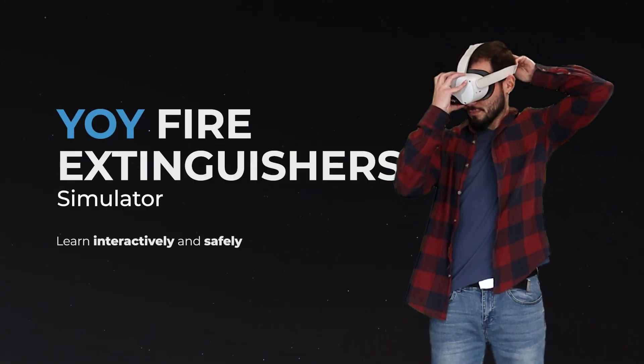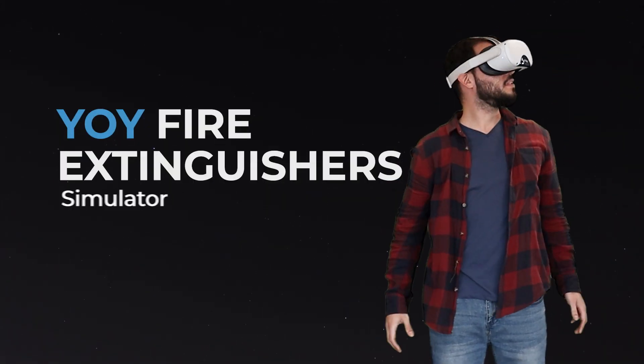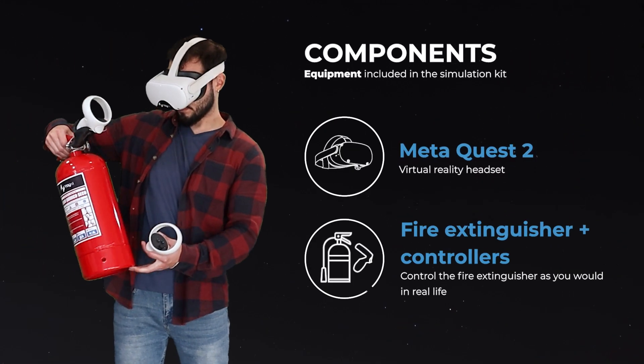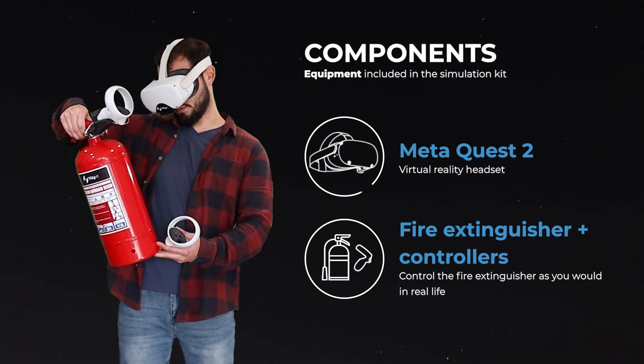Introducing our fire extinguisher simulator, to learn interactively and safely. The simulation kit includes a MetaQuest 2 headset and a fire extinguisher plus controllers.